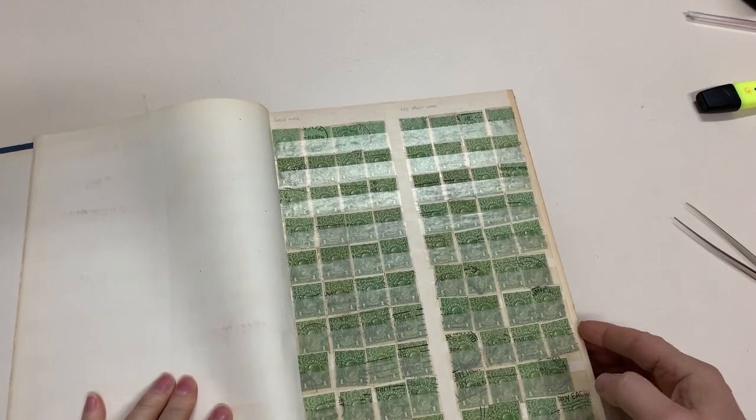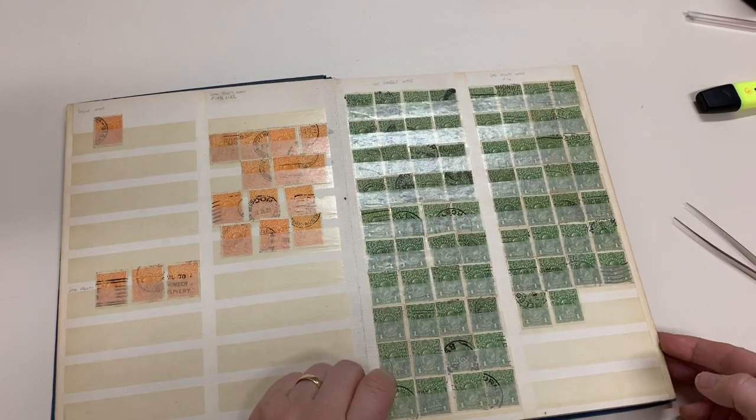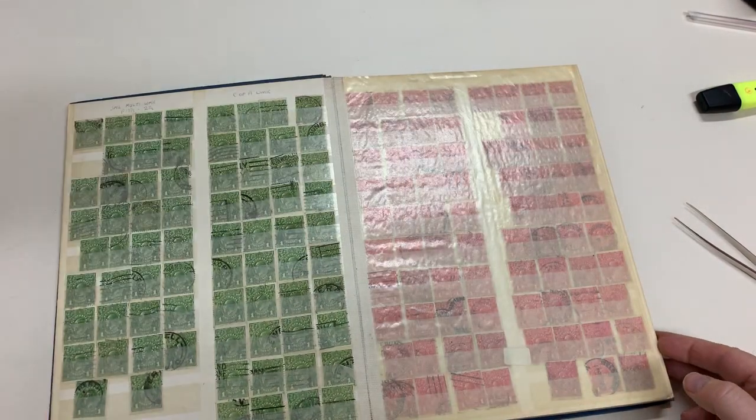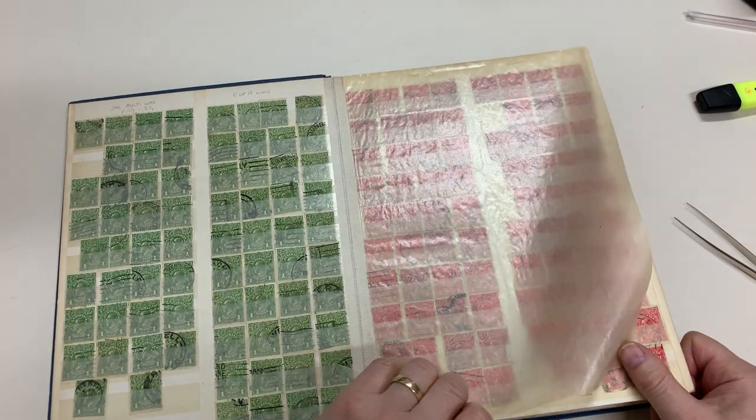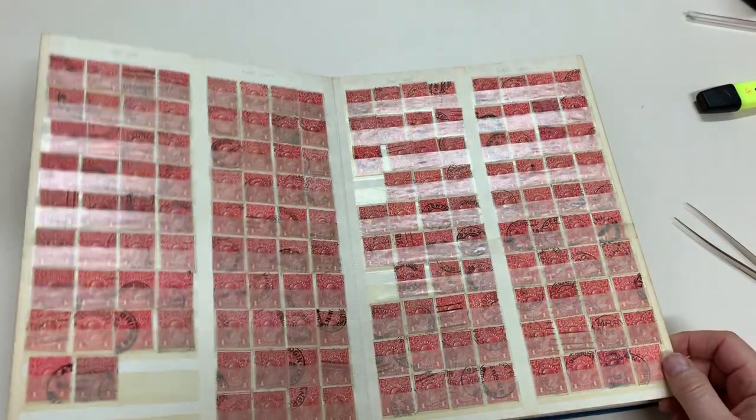My favourite stamp — Penny Green. I think it's the most boring stamp Australia has ever issued, which is not to say that you might not find something good in there. Or Penny Reds.